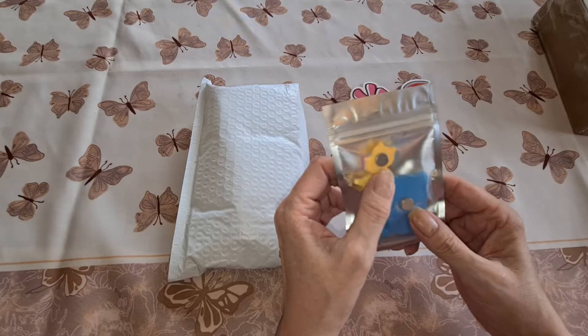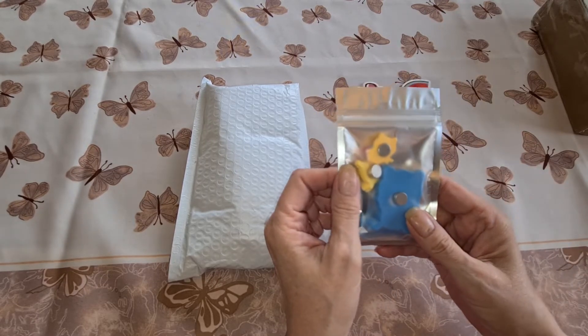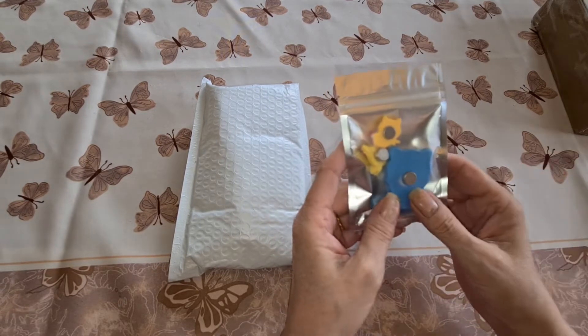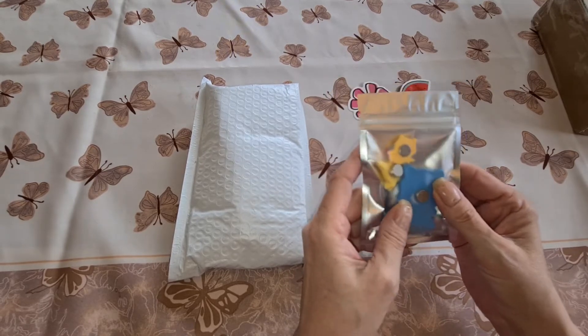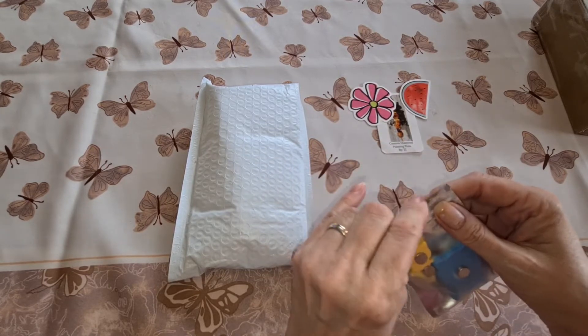I ordered a package of mystery cover minders, and they packaged it so it's still a mystery until you open it up. I only felt around enough to make sure nothing was broken and nothing was rattling around inside.